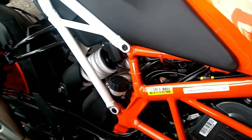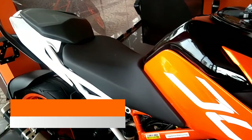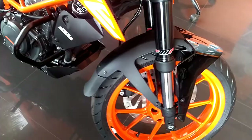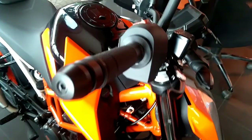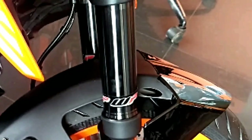The 2017 Duke 390 gets the same 373.2cc single-cylinder water-cooled engine with upgraded performance parameters. The engine gives out a maximum power of 42.9 bhp at 9,000 rpm and a maximum torque of 37 Nm at 7,000 rpm, up from 35 Nm on the previous model. The engine is mated to a 6-speed manual gearbox with a slipper clutch, and is now tuned to BS4 compliant norms.